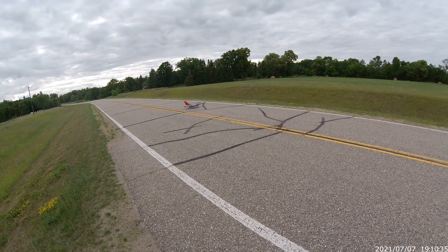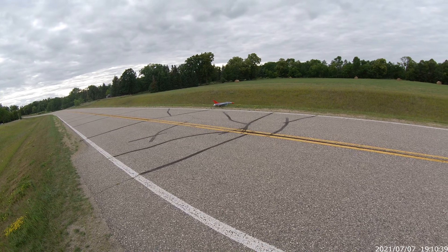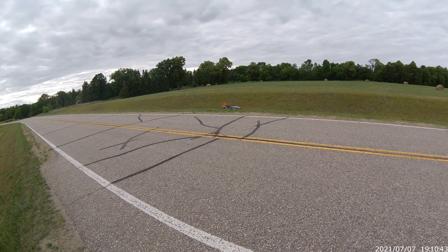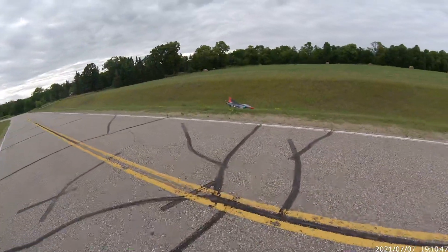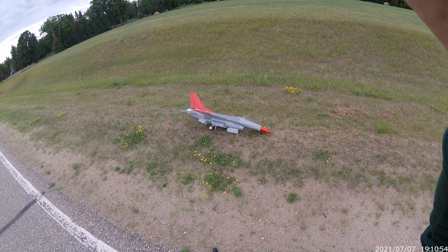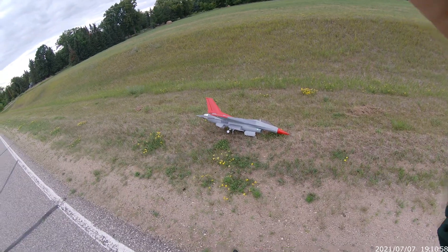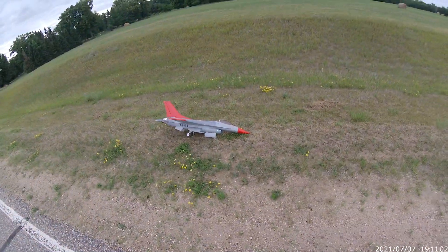Look both ways before you cross the street. Ruffle cut on. A couple more flights and I won't shake anymore. She's fun though. I flew it in SAFE.